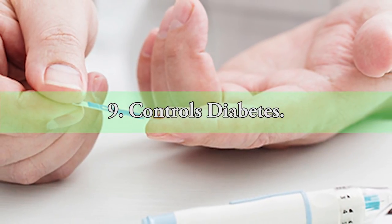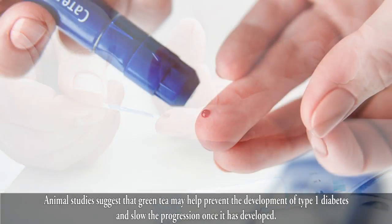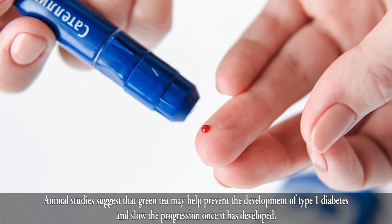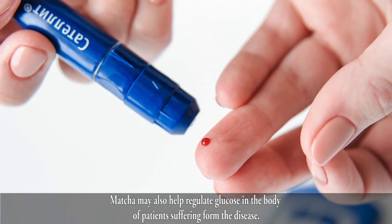9. Controls Diabetes. Matcha tea has been used traditionally to control blood sugar levels. Animal studies suggest that green tea may help prevent the development of type 1 diabetes and slow its progression once it has developed. Matcha may also help regulate glucose in the body of patients suffering from the disease.